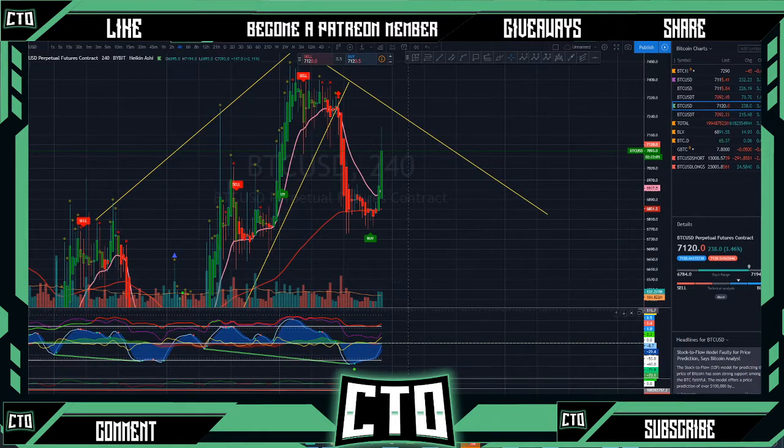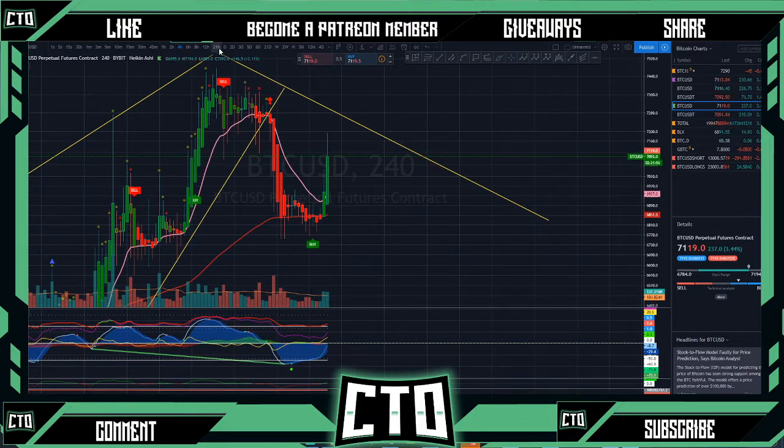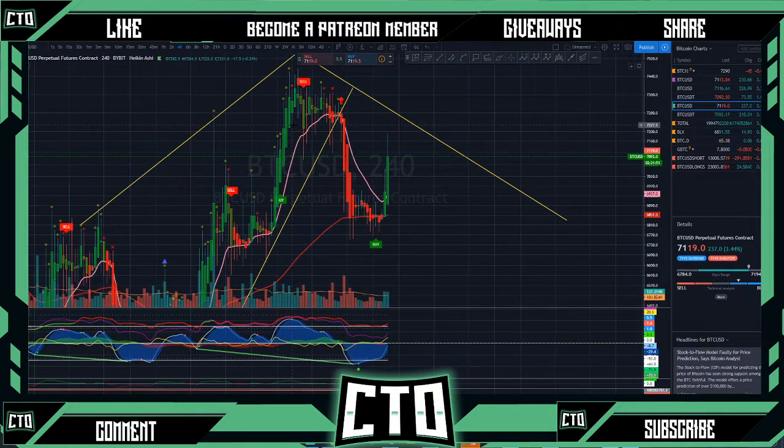We could still have some upward potential here when our blue wave continues to go further to the top side. Because we are experiencing very low volume here, it doesn't take a lot for a whale to just come in and pump these markets up really quick. We have to consider that — even a small whale coming in here could move the markets significantly because volume is so low right now.